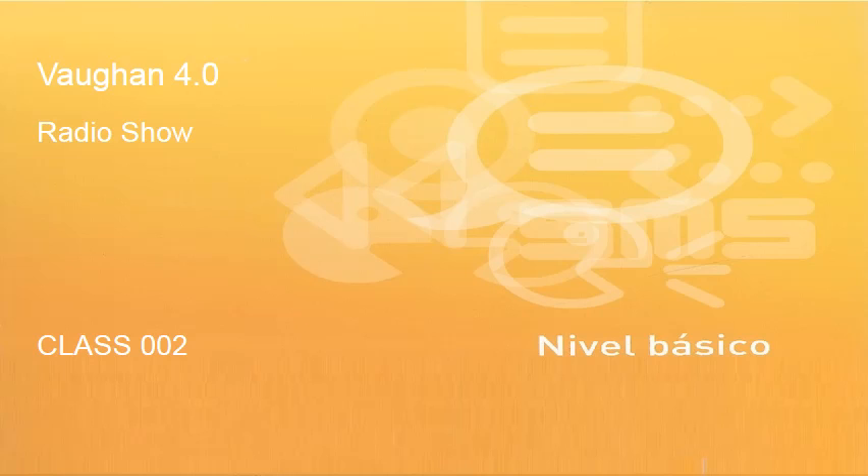Welcome, bienvenidos a todos. Aquí estamos en clase número dos. Welcome to class number two. Ahora vamos a empezar con un repaso de lo que hemos visto ayer en la clase número uno. Siempre vamos a empezar con un repaso. We will always start with a review of what we discussed yesterday.